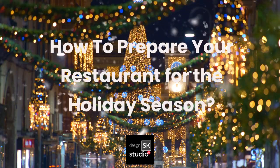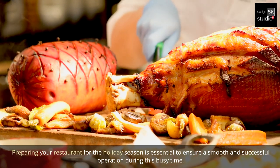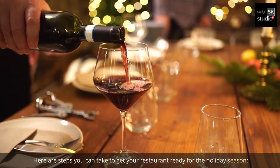How to prepare your restaurant for the holiday season? Preparing your restaurant for the holiday season is essential to ensure a smooth and successful operation during this busy time. Here are steps you can take to get your restaurant ready for the holiday season.